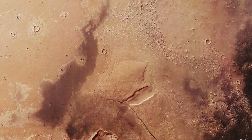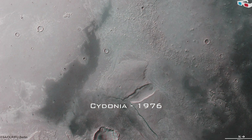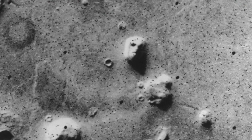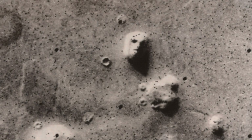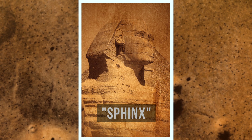When NASA published an image of Cydonia, a region on Mars' northern hemisphere in 1976, the general public immediately recognized a huge face with a mouth, eyes, and even nostrils. Science fiction enthusiasts quickly dubbed it a Martian civilization's replica of the Egyptian Sphinx. This myth persisted for more than 20 years.